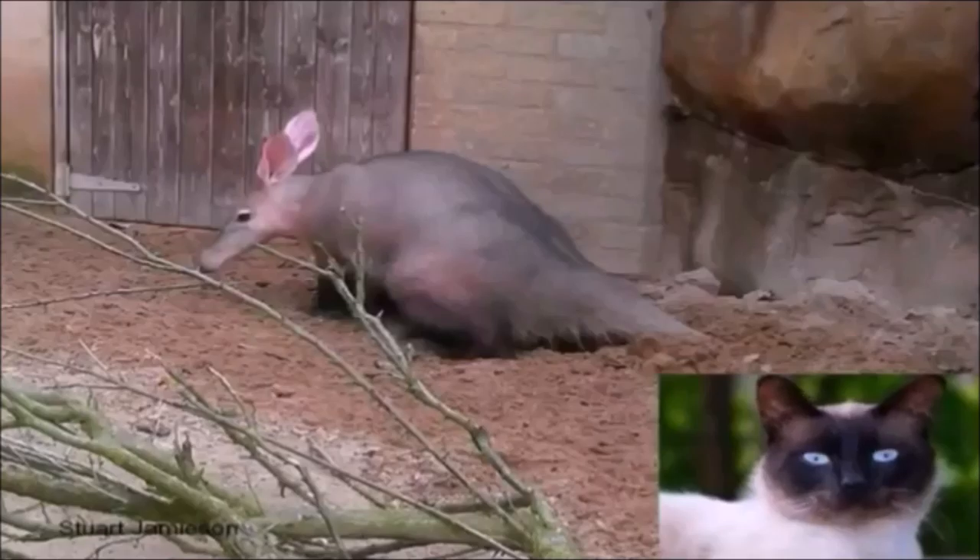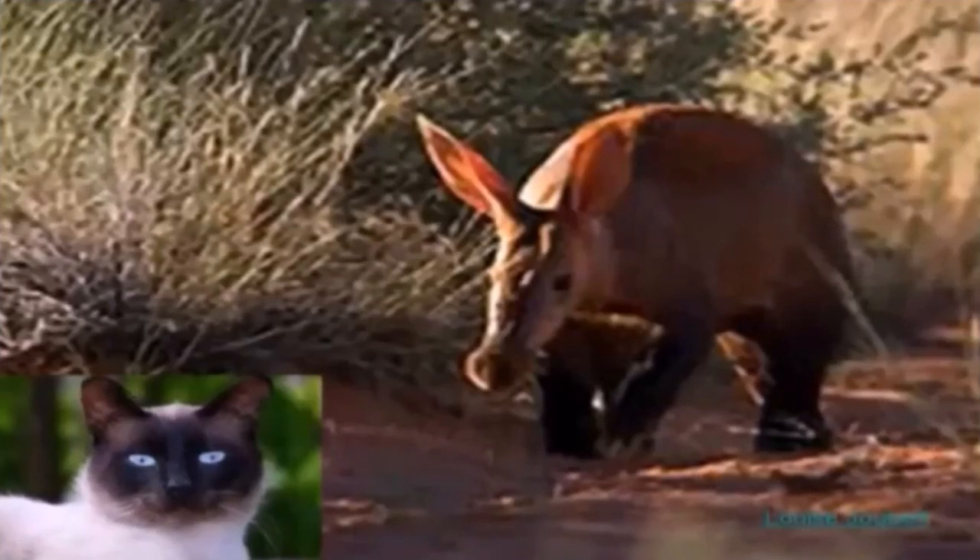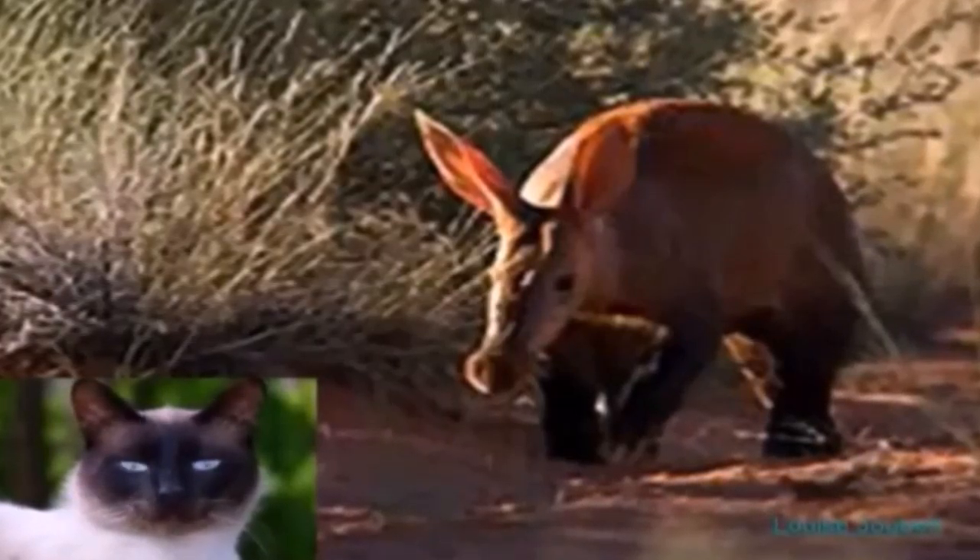Another curious thing is that aardvarks, sometimes called ant bears, swallow their food whole, which leads us to another adaptation. The aardvark actually has a muscular area in its lower stomach that acts like a gizzard and grinds up the food once it's already inside. That sure saves time and lets the aardvark slurp up even more insects every single night.